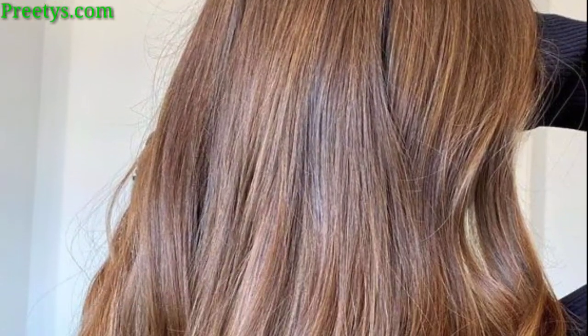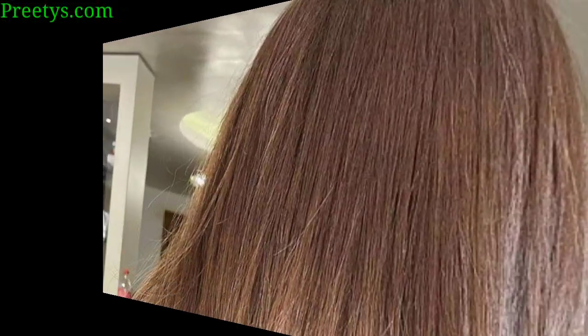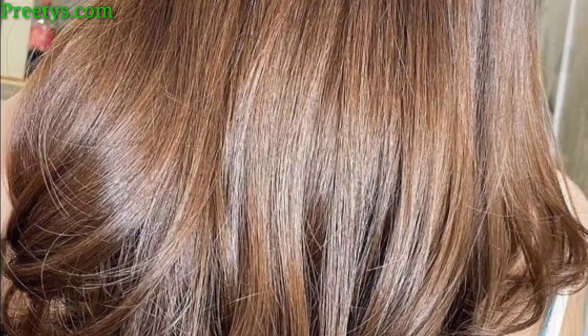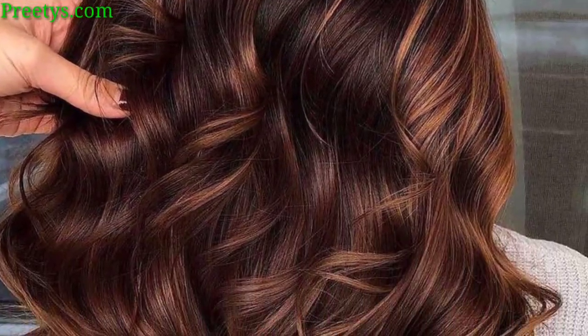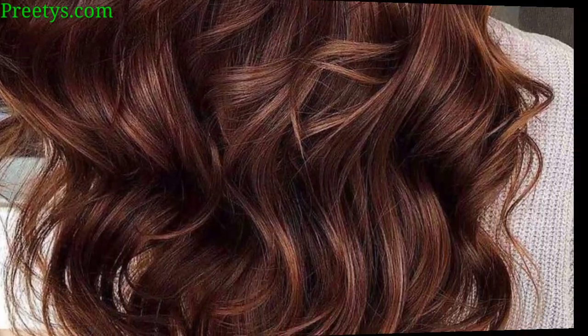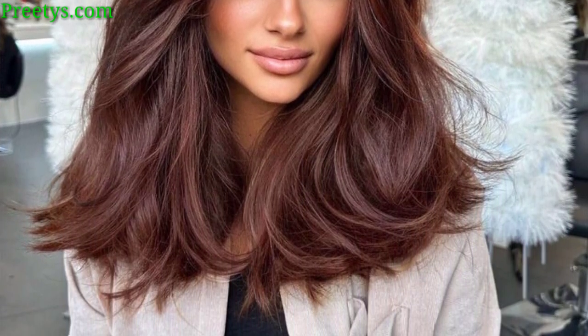Add warmth with caramel highlights for a classic and elegant appearance. Blend brown and blonde tones for a subtle and natural effect. A warm and reddish brown can infuse a golden tone for a honey-like glow. Try a reddish brown with hints of mahogany for a bold choice, and mix cool and warm tones for a sophisticated, coffee-inspired color. Choose an ashy tone for a cool, modern look.